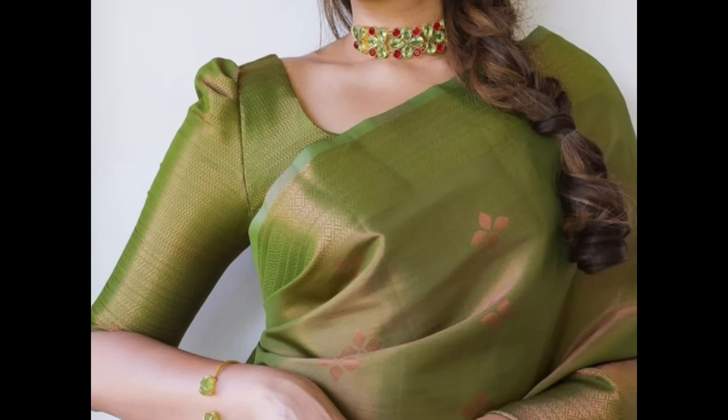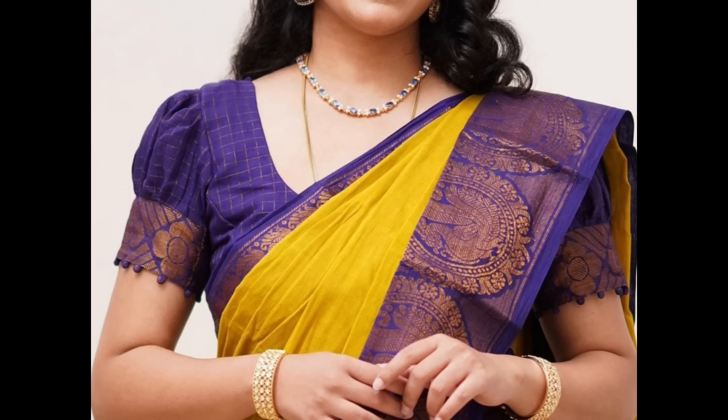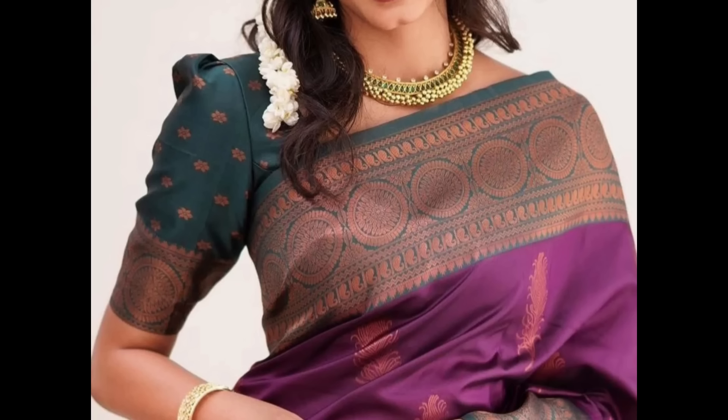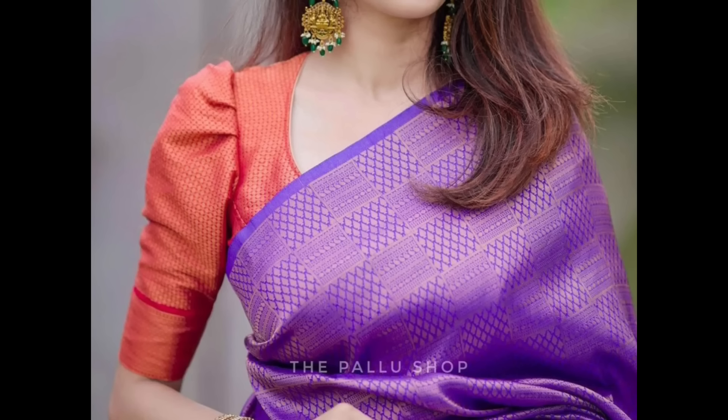Hello guys, welcome back to our channel. Here we share all fashion-related content like blouse designs, bridal sarees, fancy sarees, cotton sarees, onam sarees, blouse sleeve designs, bridal lehengas, jewelry designs, and more. In this video, I am showing a few popular puff sleeve blouse designs.